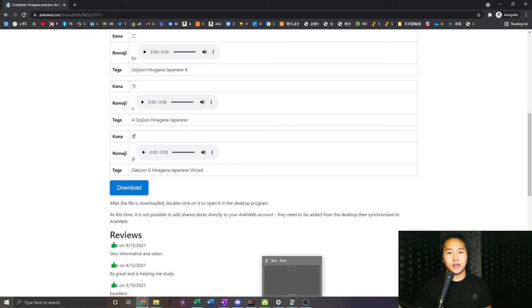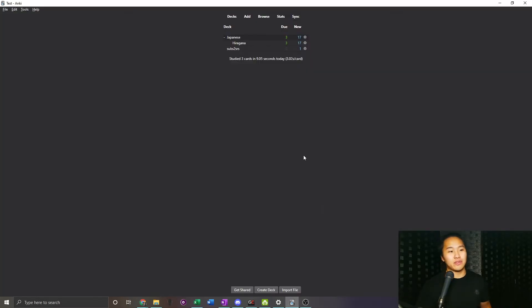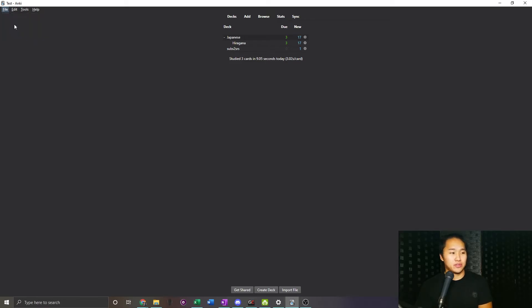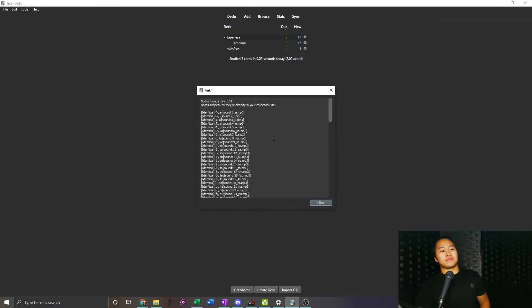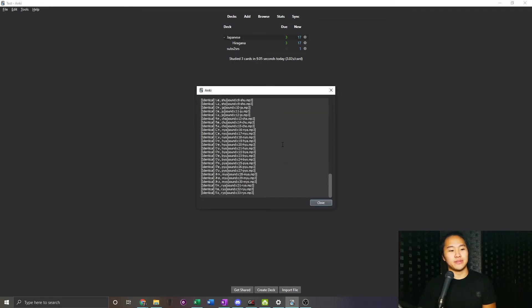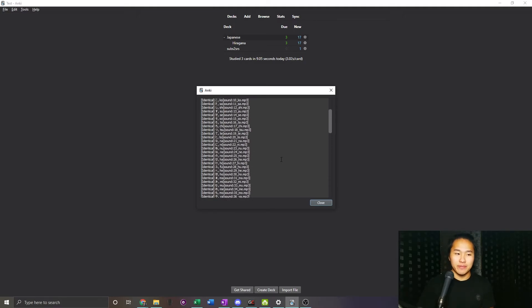Once you've done that, open up Anki. If you don't have Anki installed, I really recommend you install it — I have a tutorial linked in the description. Once Anki is open, go up to File in the menu bar, go to Import, find where you saved the deck, click it — 'A Complete Hiragana Practice Deck' — go ahead and open it, and you'll get a finished message.